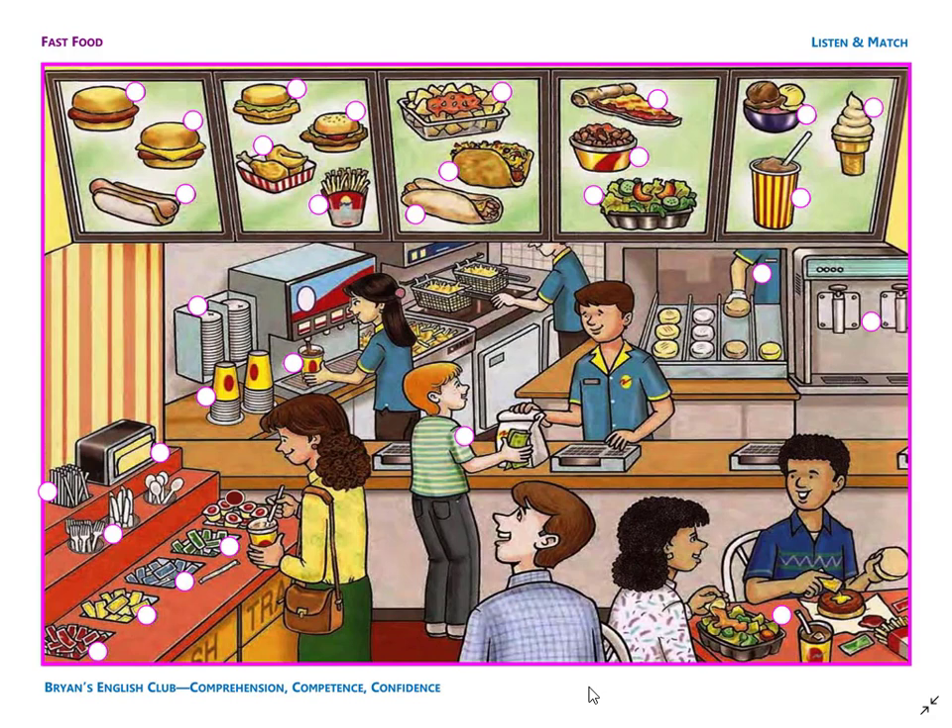Number 19. It is a burrito. The burrito is under the taco. Number 20. It is a cheeseburger. The burger is between the hamburger and the hot dog.